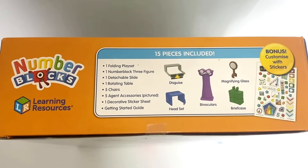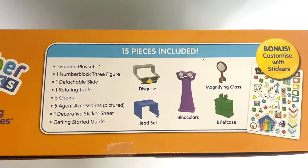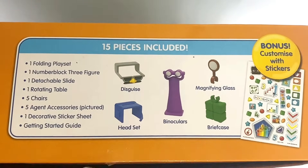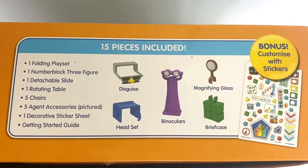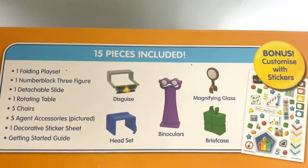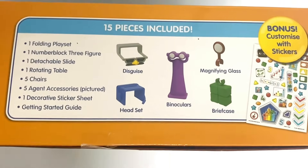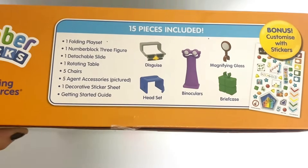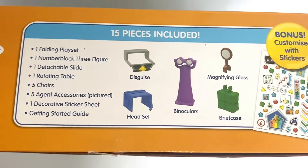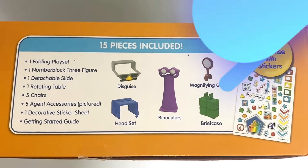On the top of the box it tells us what is included. It comes with the folding playset, NumberBlock 3, a detachable slide, a rotating table, 5 chairs, 5 agent accessories — which is a disguise, a headset, binoculars, a briefcase and a magnifying glass — one decorative sticker sheet so we can accessorise the set, and also the instructions.